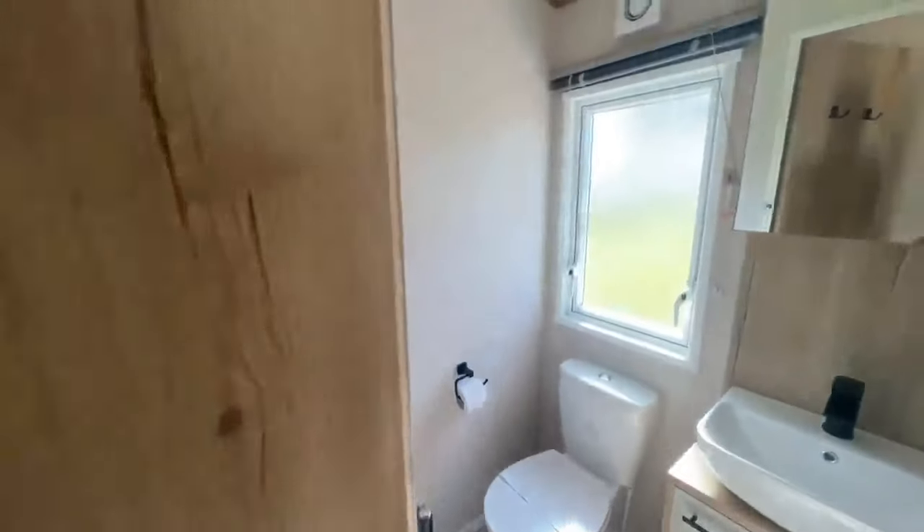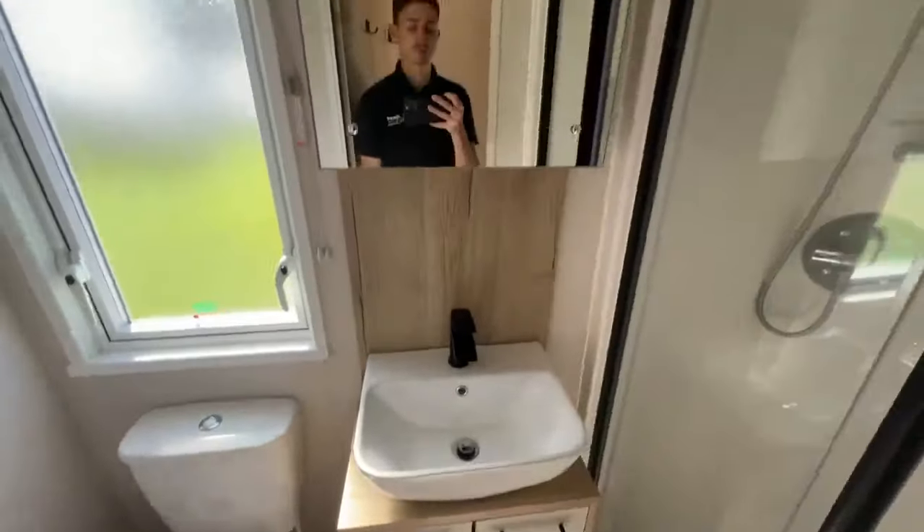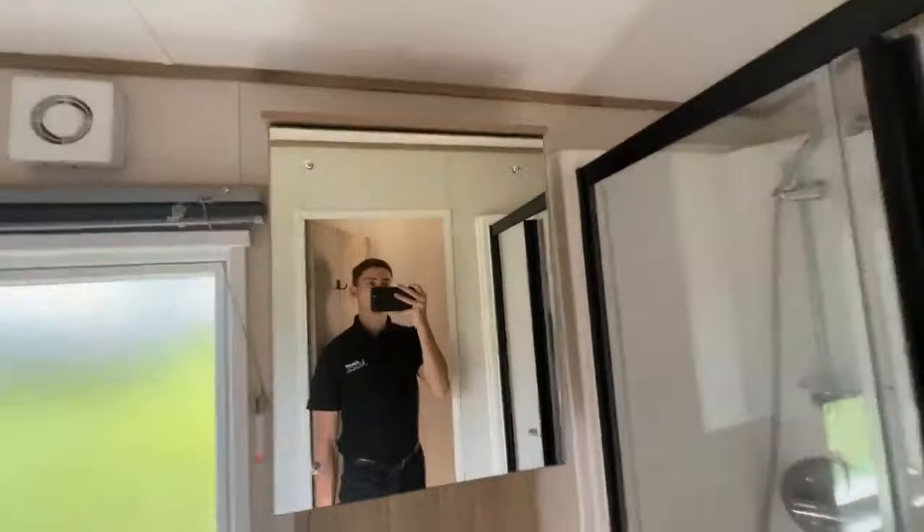This is your main bathroom. You've got an extractor fan, a towel radiator, a vessel wash basin with storage, a mirror cabinet, and a shower.